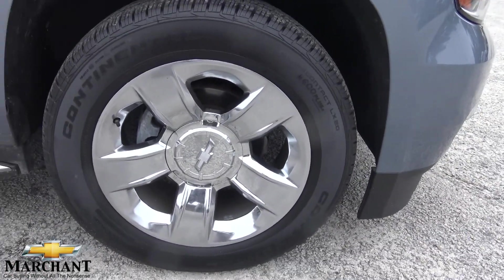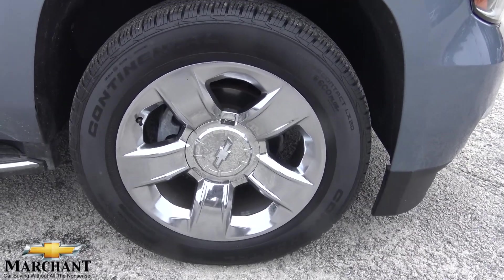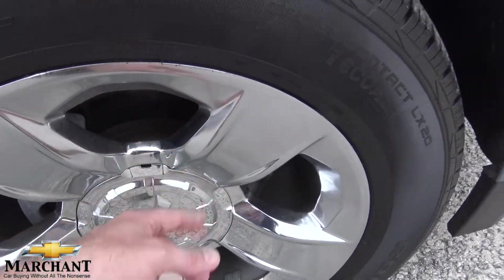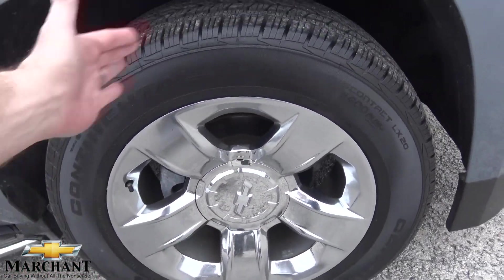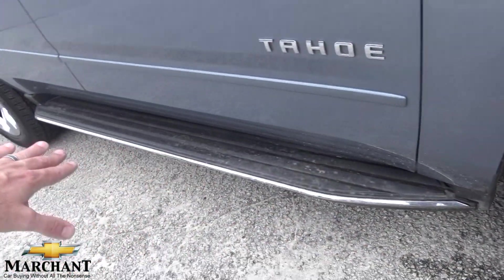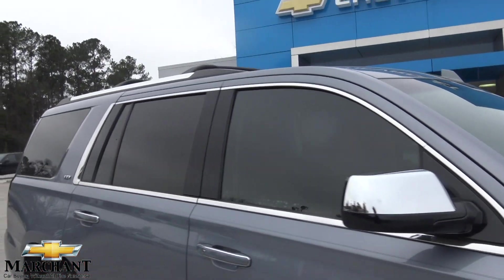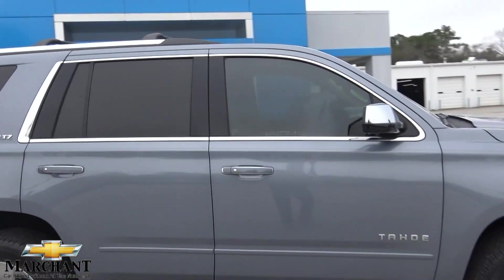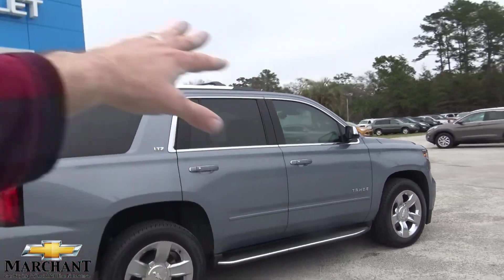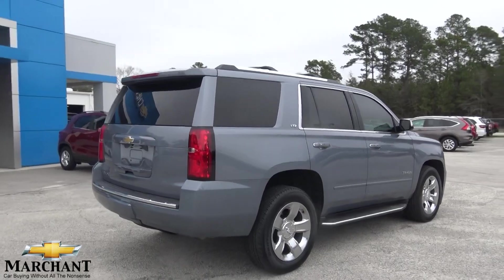We've got the 20-inch five-star polished aluminum wheels — that's polished aluminum, not chrome. They look really nice with a Continental tire on there, 20-inch in size, with plenty of tread. You've got the running boards down the side, the chrome on the mirror, tinted windows. Being the LTZ, it's going to be a little more dressed up — that's what I'm talking about with the chrome going around everywhere and the roof racks. Just a beautiful vehicle.